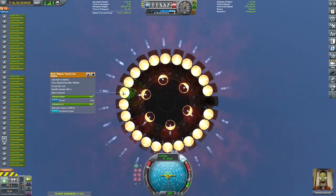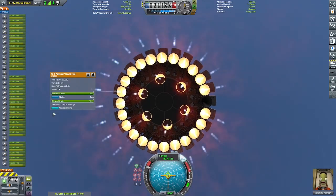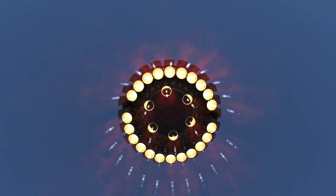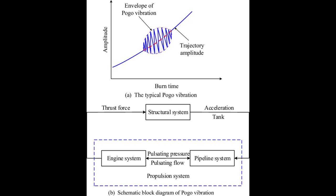A few seconds after liftoff, a transient voltage caused the engine control system to shut down engine number 12. After this happened, the system also shut off number 24 to maintain symmetrical thrust. This was relatively fine, but at T plus six seconds, the vehicle began to experience pogo oscillation. This is a phenomenon that has more or less been solved at this point, but here's a crash course.